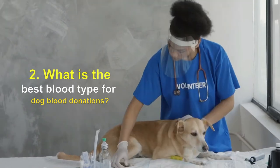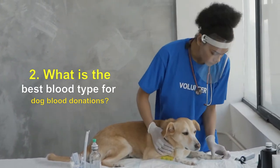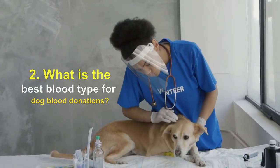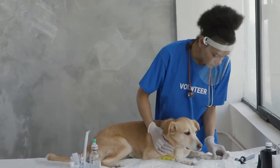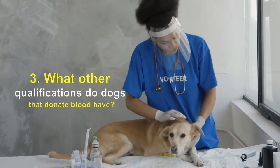The cross-match test checks the general compatibility of the blood of the donor and the recipient. After confirming the DEA1 blood type and cross-matching, a veterinarian can usually determine which blood type will be the most successful for the dog receiving the transfusion.